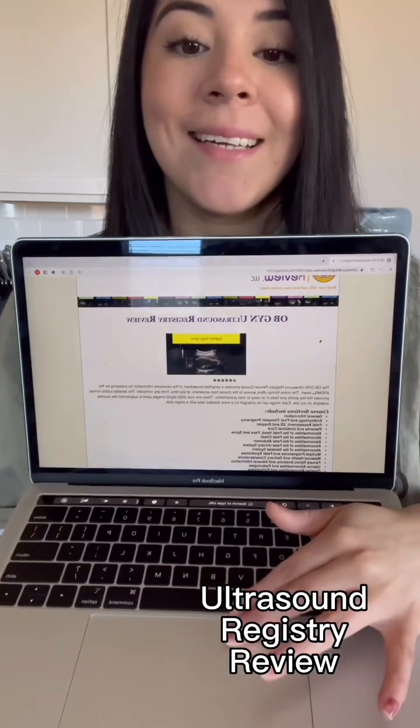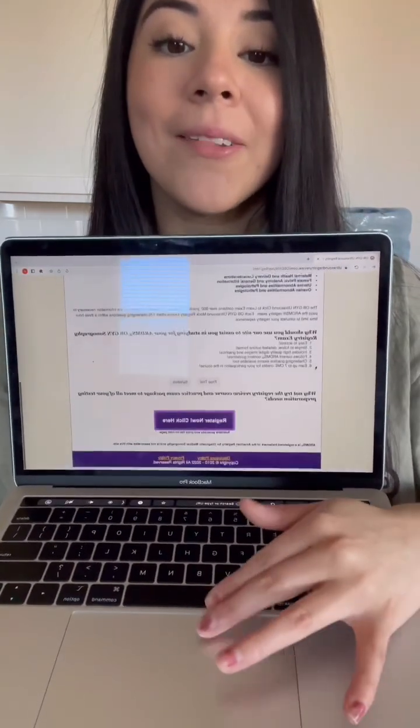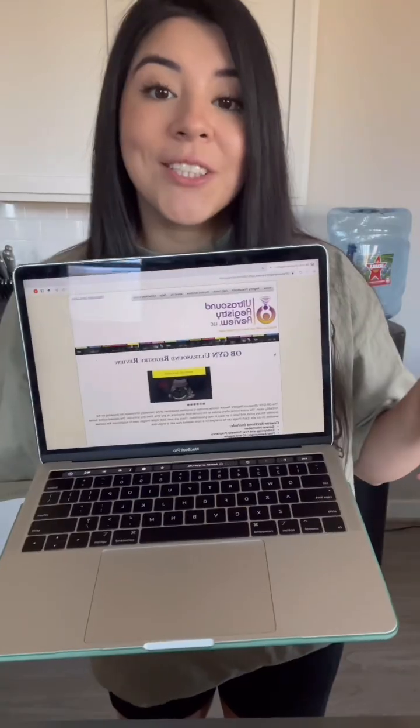The other biggest resource I used was URR, Ultrasound Registry Review. This is kind of what it looks like on their page, and they offer a lot of questions. Everything is kind of modeled after the exam, so the amount of questions on a certain subject are similar to what you'll have on your actual exam.